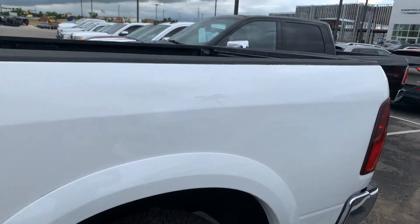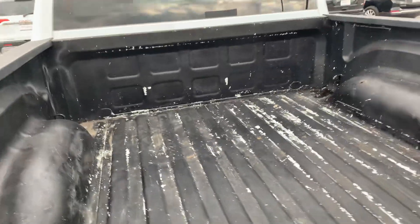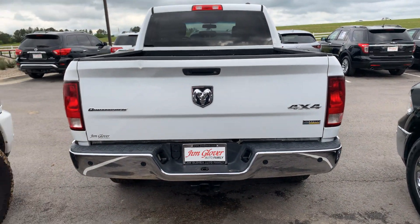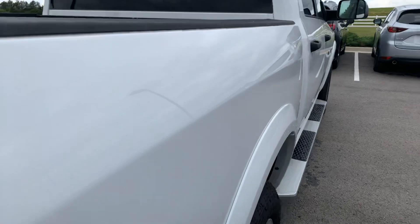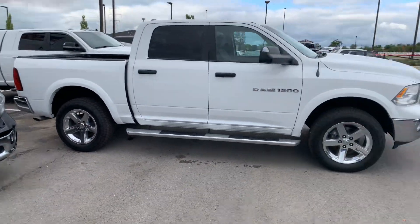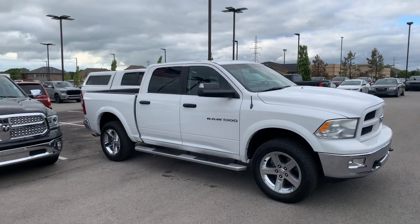Running boards — getting around this side, we've got one running board, but that's how it is. You wanted a video, I'm getting you one. Spray-in liner, and that's some paint on top of the liner — it's not scratched at all. Tow hitch, everything there, four-wheel drive. It's Billy approved. All right, enjoy Kenneth — this is Jim Glover Dodge, we want your business.